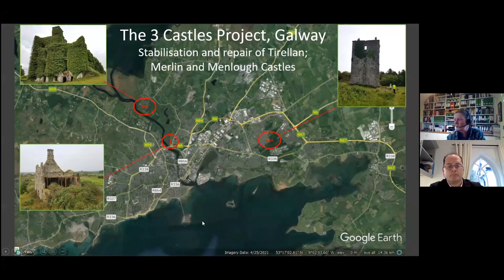This slide shows the location of the three castles. I'm going to introduce them in the sequence in which they actually progressed through site works, so you get an overview of each building as a building, as opposed to just talking about the design. We're telling the story building by building, and Peter and myself will flip back and forth in giving the presentation.